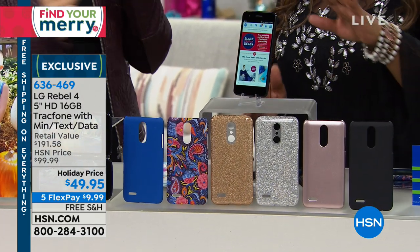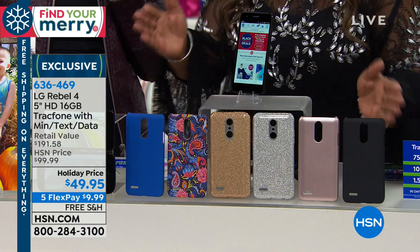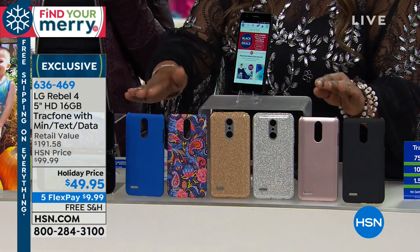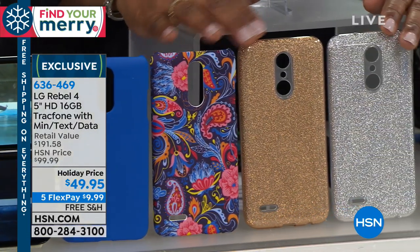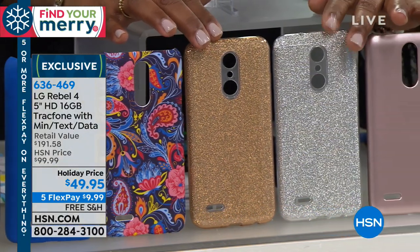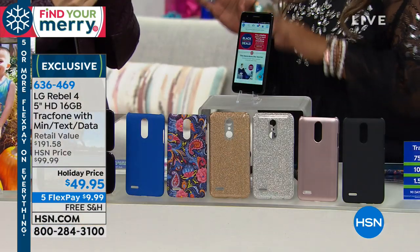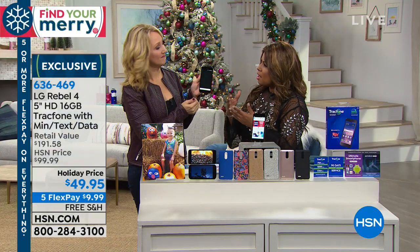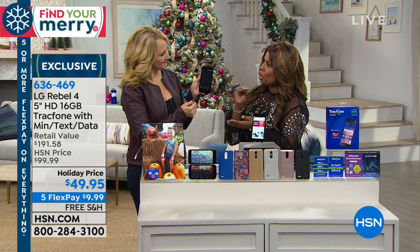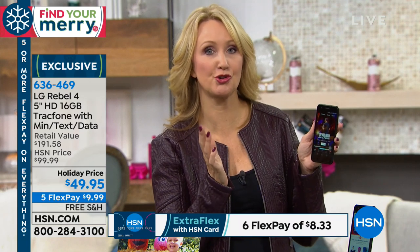You can choose the color of the case that you love — we've got solids like blue or black, prints like paisley, glitter choices in silver and gold, and a rose gold. With TrackPhone, there's no credit check, no overage fees, no hidden costs, no bills. You never have a phone bill as long as you're a TrackPhone customer.